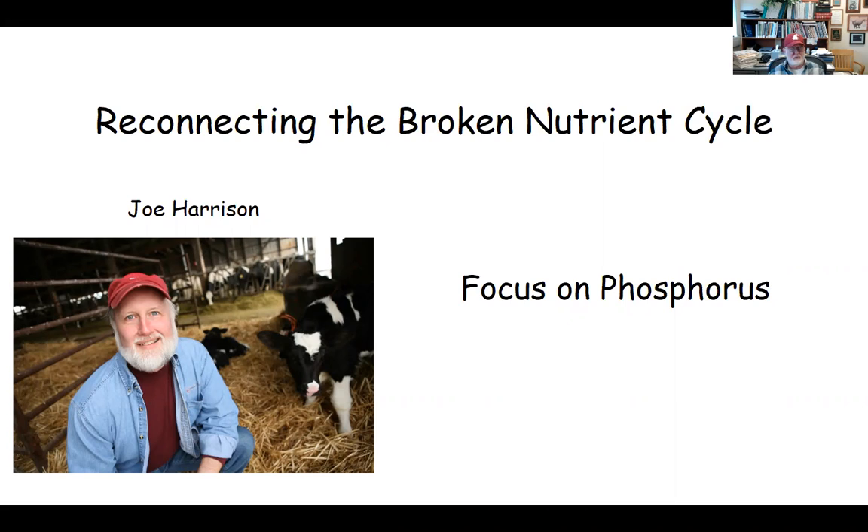Good morning. Welcome to the Nutrient Cycling, Soil Health, and Food Safety Conference. This is the first talk in the Nutrient Technologies section. I'll be talking about reconnecting the broken nutrient cycle with a specific focus on phosphorus. My name is Joe Harrison. I'm with Washington State University.